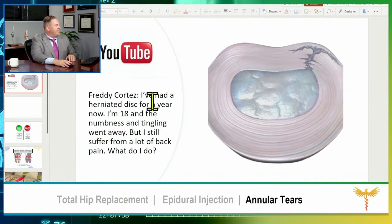Freddy says: I've had a herniated disc for a year now. I'm 18. I'm sorry — you're too young for this, buddy, although annular tears do happen quite a bit in people who are 18. The numbness and tingling went away, but I still suffer from a lot of back pain. What do I do?